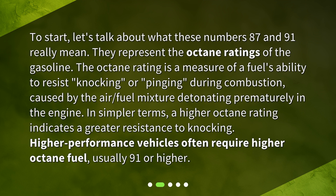In simpler terms, a higher octane rating indicates a greater resistance to knocking. Higher performance vehicles often require higher octane fuel, usually 91 or higher.